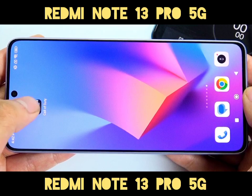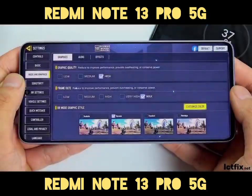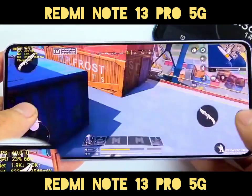Battery and Charging: The 5100mAh battery ensures all-day usage. The 67W wired charging capability charges the phone to 50% in just 17 minutes and to 100% in 44 minutes.